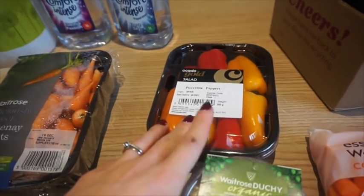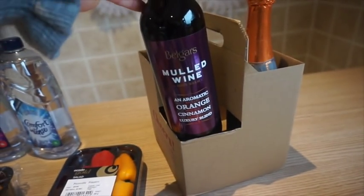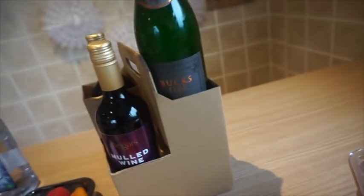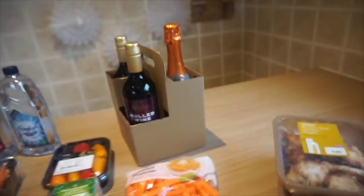I've got some more of the little baby peppers — I love those with hummus and carrot sticks. I've got two lots of mulled wine, they were doing a pound off so I think these are three pounds a bottle, and then I've got one Bucks Fizz. I'm literally the only one that drinks Bucks Fizz in the morning, so I've got one of those for Christmas Day.